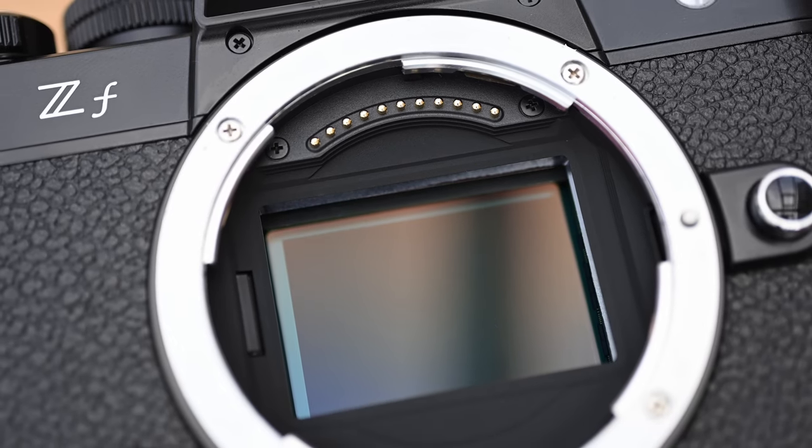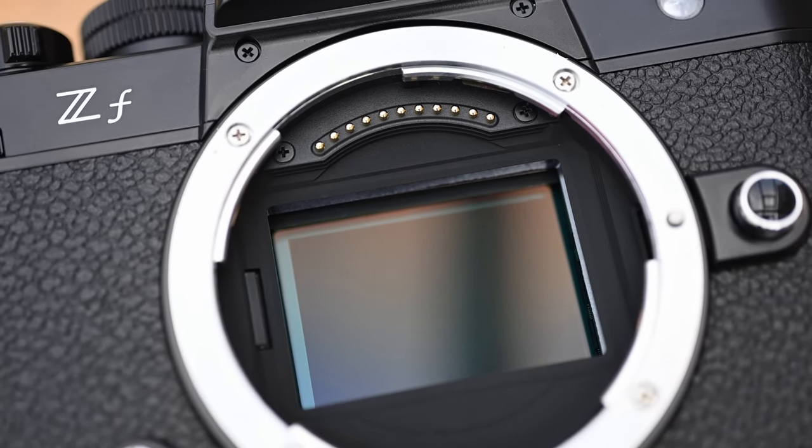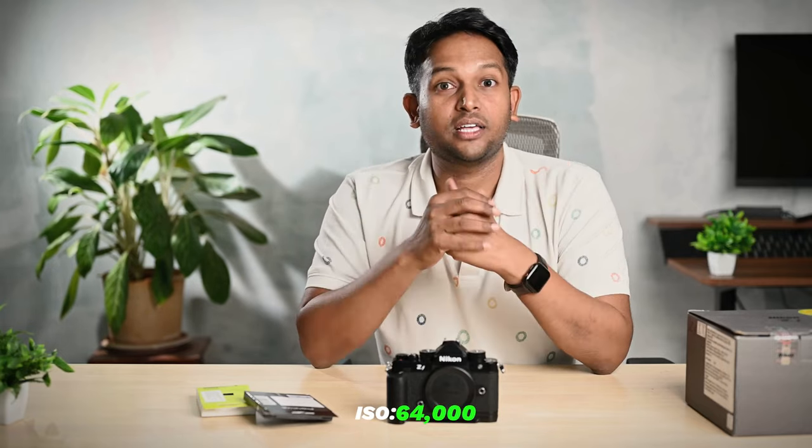It also has a bigger pixel size of about 35.25 square micrometers, which is bigger than the A7 IV, and it goes up to an ISO of 64,000. It has image stabilization rated at 8 stops, which beats everything out there, especially from Sony and Canon, which range around 5 stops.